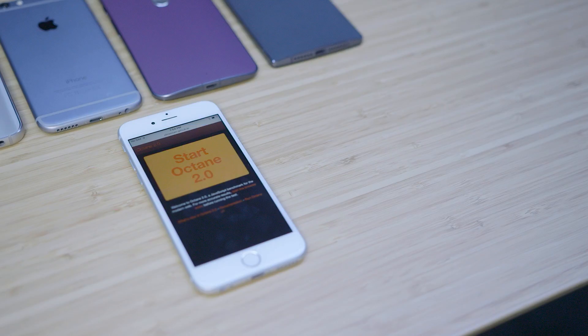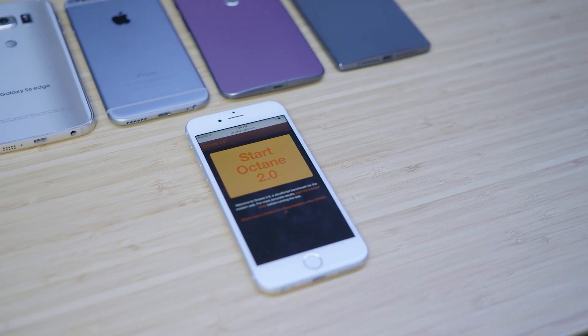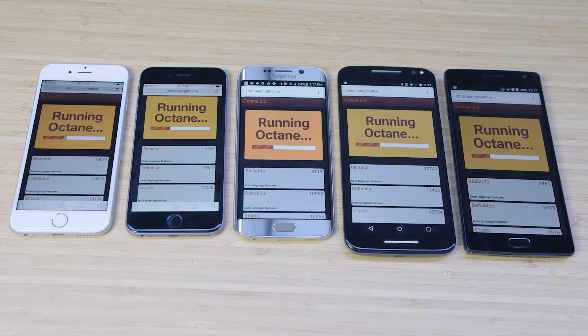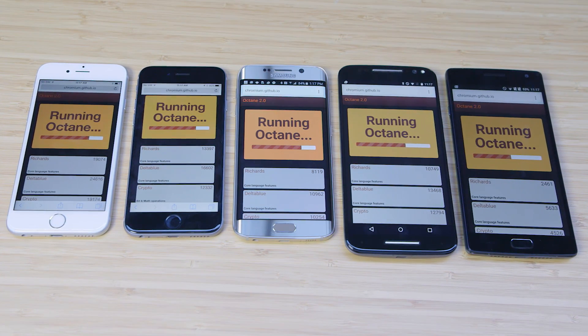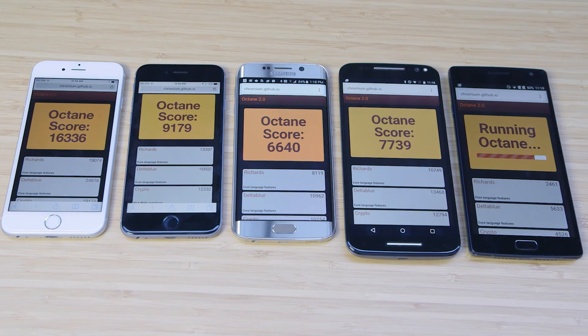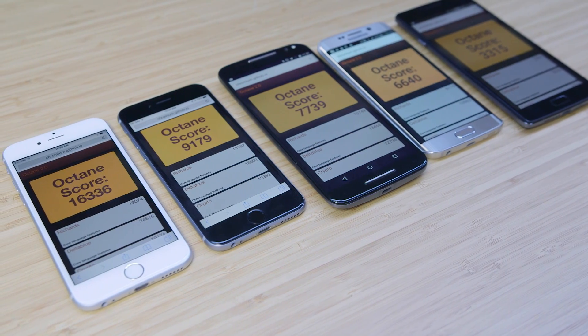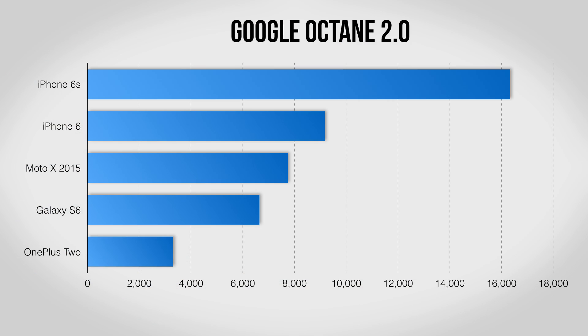Moving on, we've got the Google Octane test. This relies on a fast processor and a well-optimized web browser. Safari on iOS has always been well optimized, which definitely gives the iPhones a leg up here, but even so, it's hard to argue with both the 6 and 6s in this one.